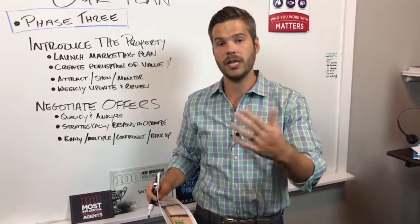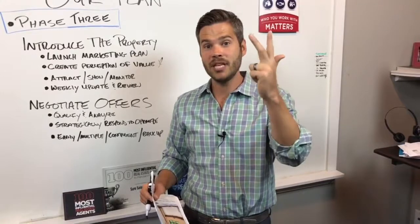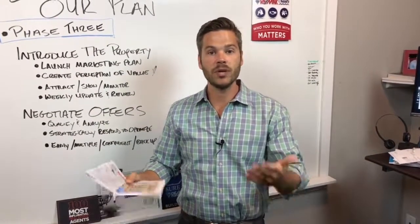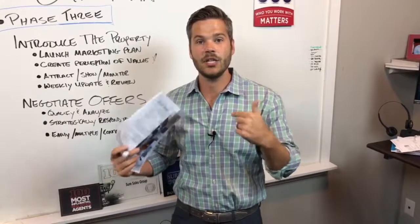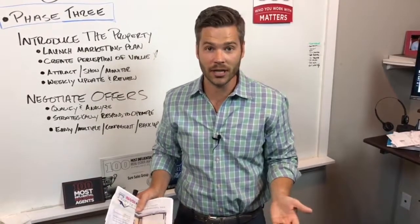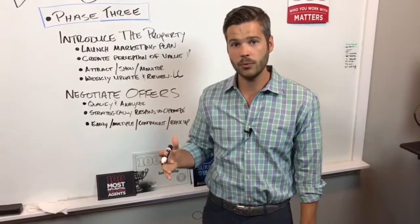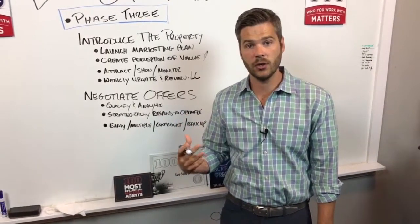We do a weekly update, a weekly review, where we're sending not just 'here's how many showings we had' and 'here's the feedback' — here's how many people looked at your home on Zillow, here's how many people saved it, here's how many people looked at it on our website, here's how many people saw it on Facebook. We want to show you what we're doing because the National Association of Realtors has proved through study after study that the reason agents get fired is because they don't communicate and over-communicate with their clients to let them know they are actually working and doing the things they said they were going to do. So we don't leave that to chance. We have our listing coordinator send out that weekly review every week with all of the details, copying the listing agent, and then if need be, we get on the phone and make some tweaks.